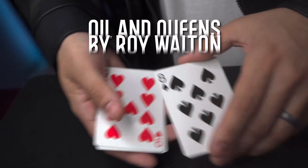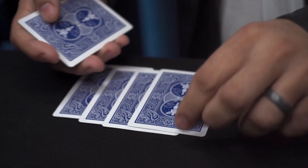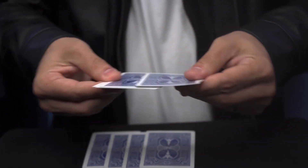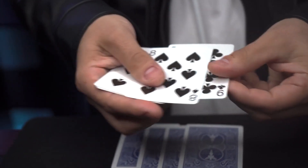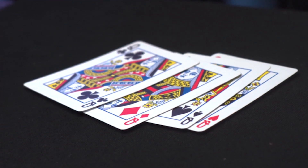And Oil in Queens by Roy Walton — some cards are broken up into two packets. The first packet is mixed red, black, red, black, and then by magic they're all black cards. Then the second packet is flipped over to reveal a kicker ending.